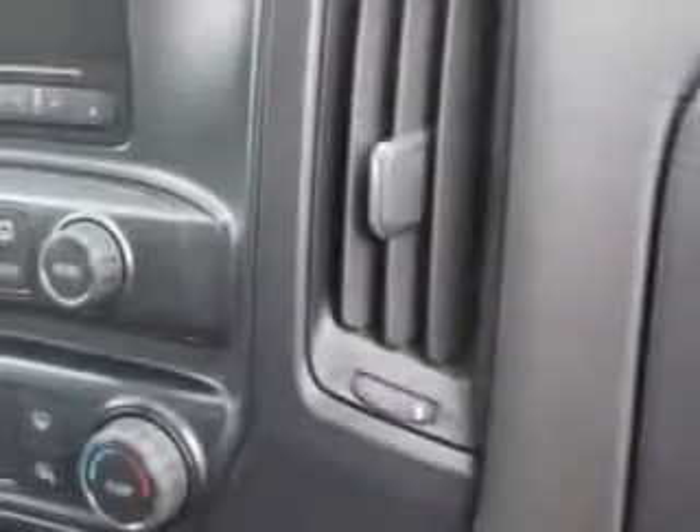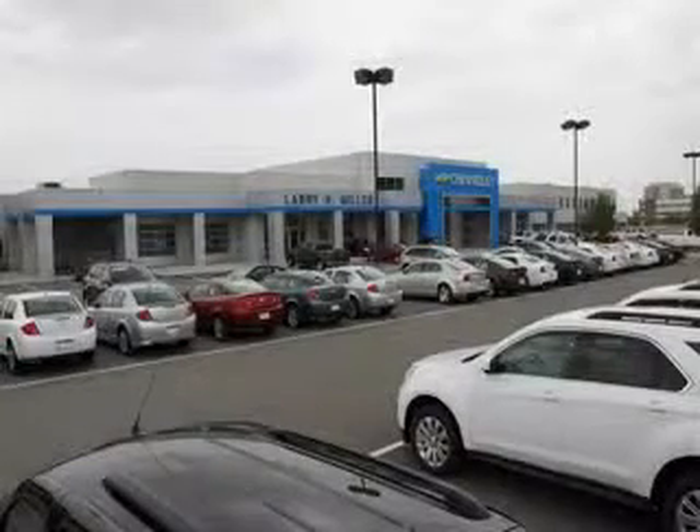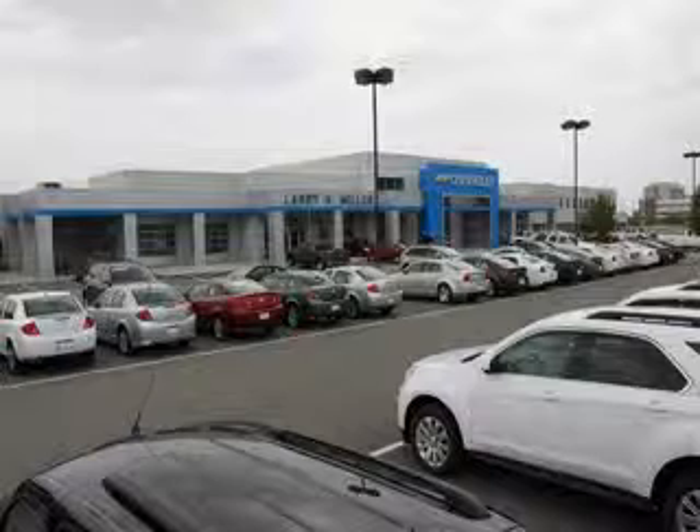Get where you need to go, enjoy the drive, and have peace of mind in this 2014 Chevrolet Silverado 1500. See us at Larry H. Miller Chevrolet of Murray today. Please contact us today or visit our site at LarryHMillerChevrolet.com. We look forward to seeing you soon.